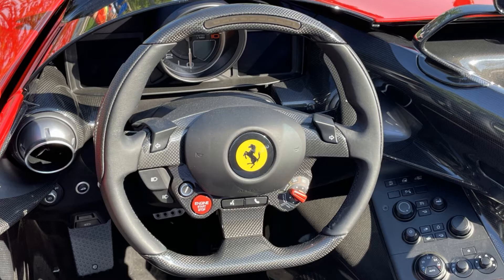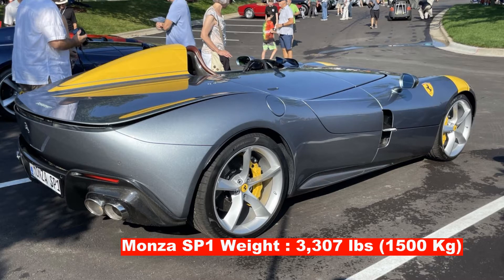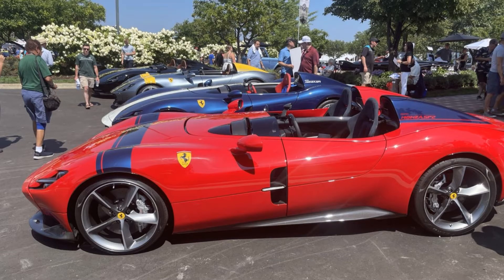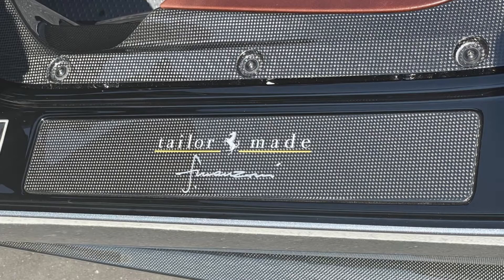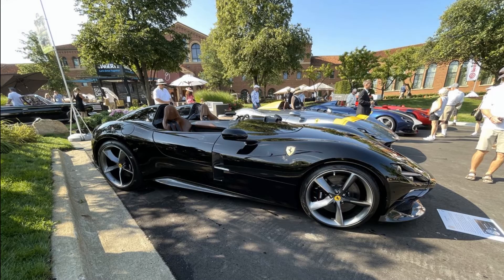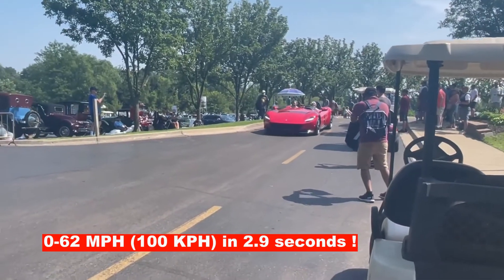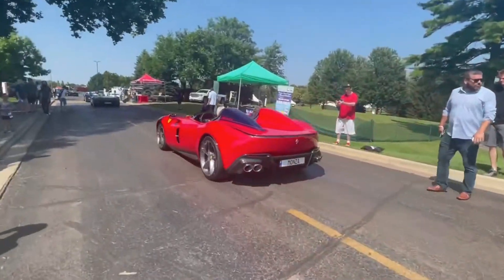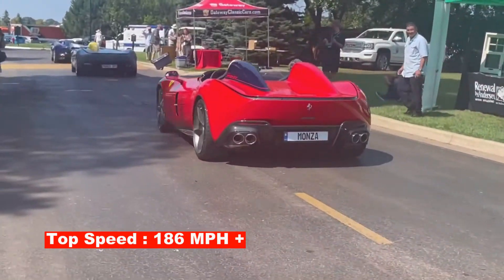It revs to nearly 9,000 RPMs and is only available in a 7-speed dual-clutch transmission with paddle shifters. The SP1 model has a dry weight of 3,307 pounds; the SP2 is 3,351. Although it is based on the 812 Superfast, it is considerably lighter, primarily because the car has an aluminum chassis and the body is carbon fiber. In comparison, the 812 Superfast weighs about 500 pounds more. The performance is amazing — 0 to 62 mph in 2.9 seconds, 0 to 124 mph in 7.9 seconds, and a top speed around 186 mph.